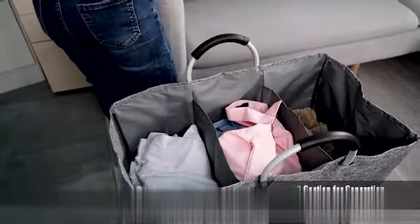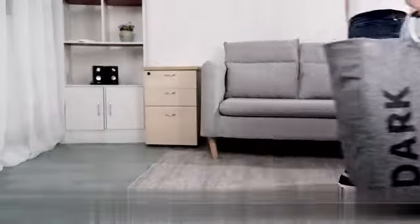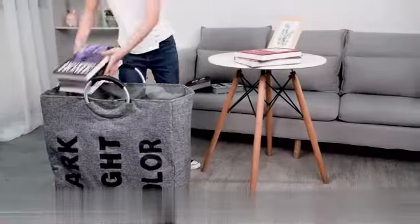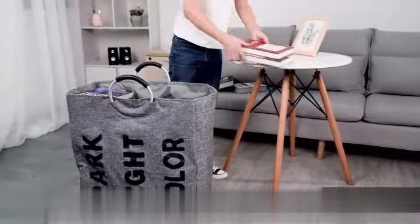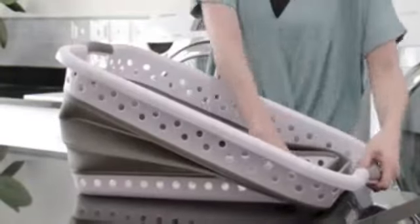Constructed from durable polyethylene material, this laundry basket is built to last. The sturdy construction ensures that it can withstand heavy loads without buckling or breaking. Additionally, the round shape and floor mounting design provide stability, preventing the basket from toppling over when filled with clothes.